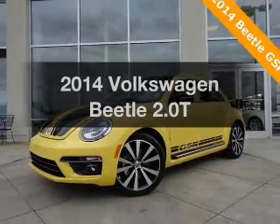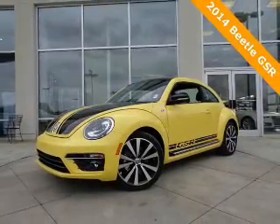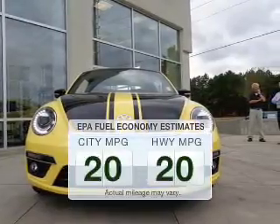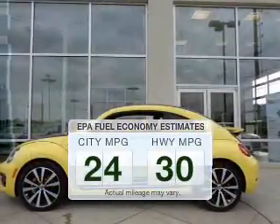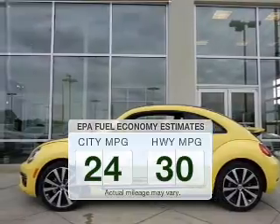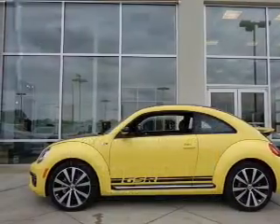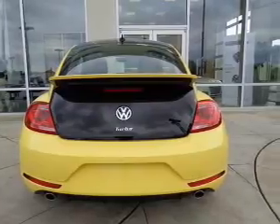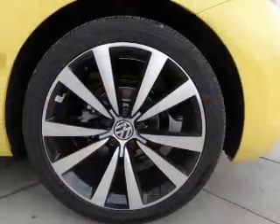Introducing the 2014 Volkswagen Beetle — everything you need under one roof with this great vehicle. Better gas mileage means better long-term driving, and this ride delivers with a great low fuel consumption rate. The powertrain includes front-wheel drive with an efficient four-cylinder engine driven by a six-speed automatic transmission.